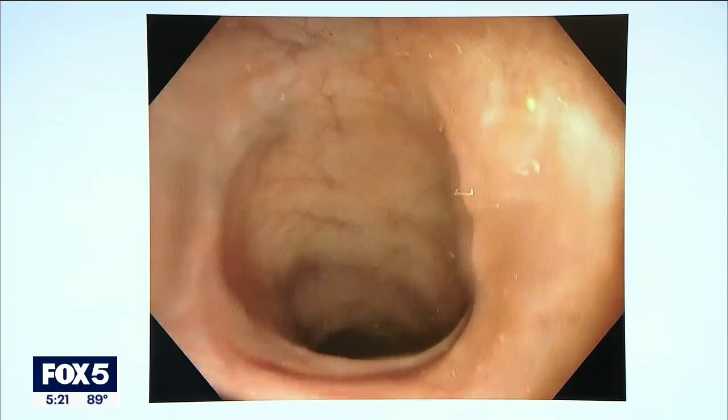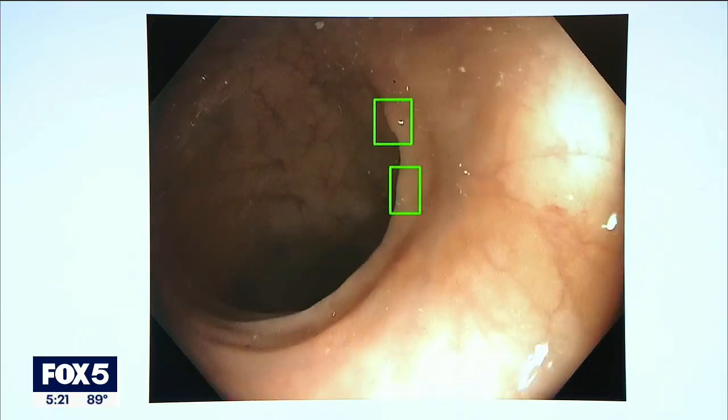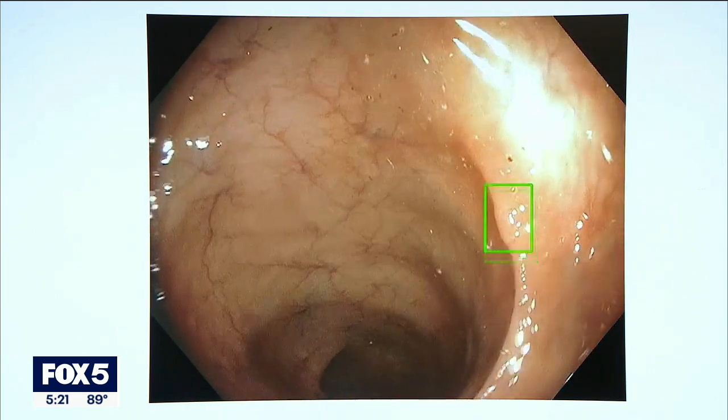Using this technique, there was a 99.7% sensitivity. What that means is that it basically picked up all but one lesion.